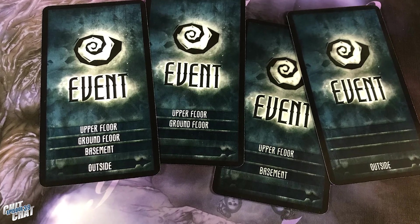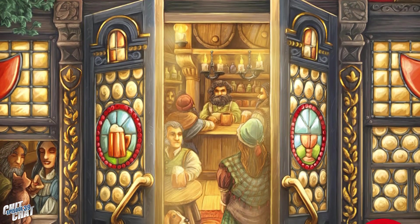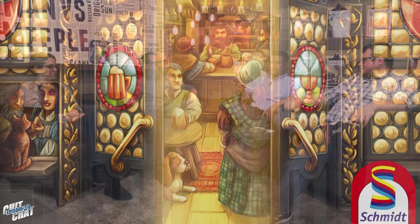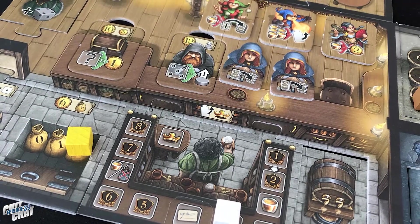My new passion is Die Tavernen im Tiefen Tal, which is by Schmidt Games, being brought over to the US by North Star Games. It's by Wolfgang Warsch, who's on a roll right now. It is a dice drafting, worker placement, deck-building game where you're building a tavern. You have this board in front of you where all the components fit together like a puzzle and you're flipping them over to upgrade them. It has five different modules, so you can start with the base game and work up. The way those components come together to make that bar is maybe one of the most satisfying things regardless of the gameplay — I just slide them around and it feels just right.